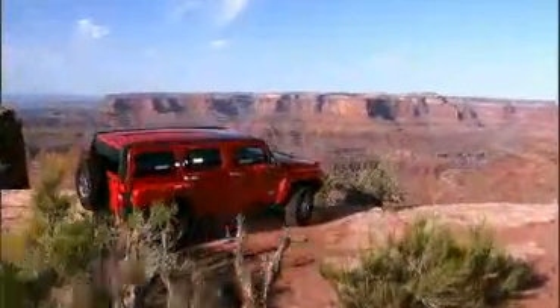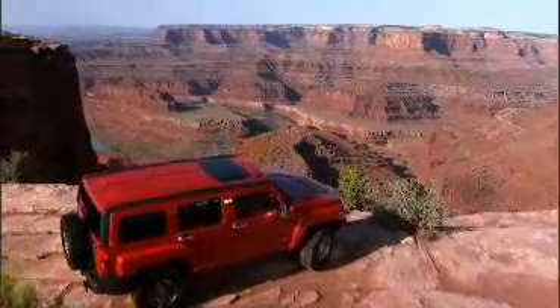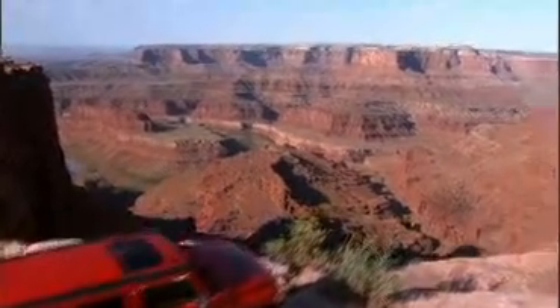The 95 miles per gallon Electric Hummer H3 — it could give smaller car owners a little green envy.